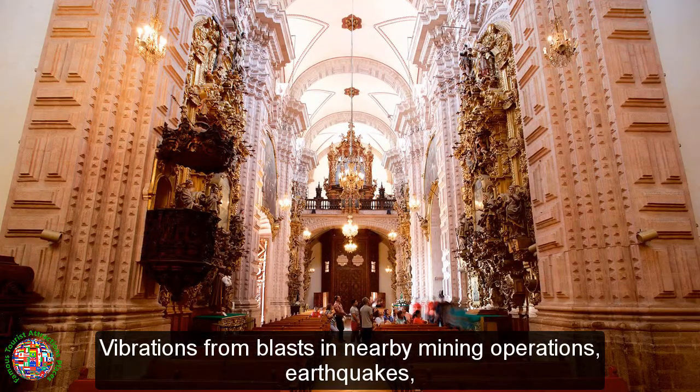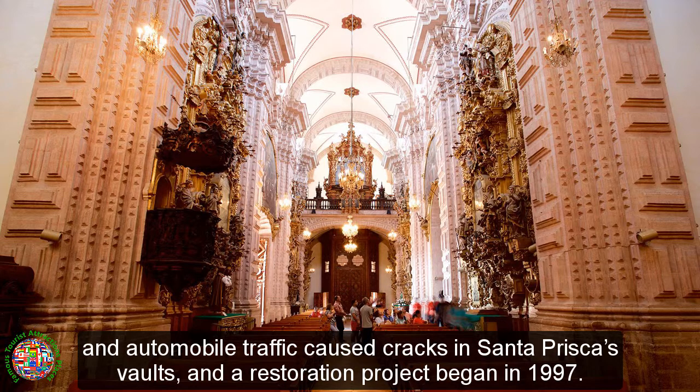Vibrations from blasts in nearby mining operations, earthquakes, and automobile traffic caused cracks in Santa Prisca's vaults, and a restoration project began in 1997.